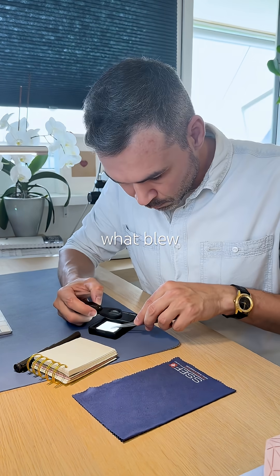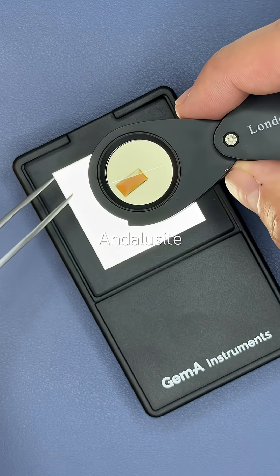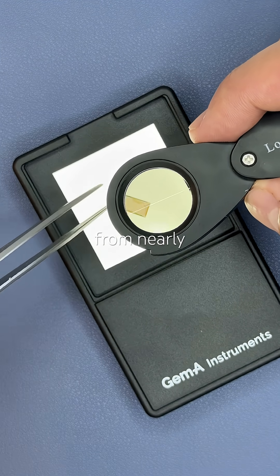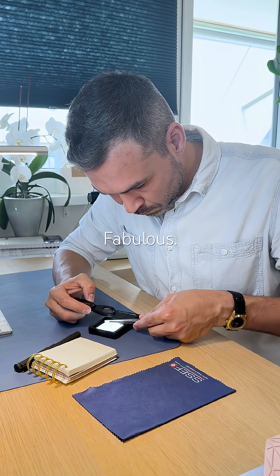But here's what blew me away. This is the most pleochroic gem I've ever seen. Andalusite is actually trichroic, typically showing green, brown, and red. This one shifts from nearly colorless to a deep rusty brown. The transition — fabulous.